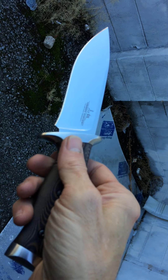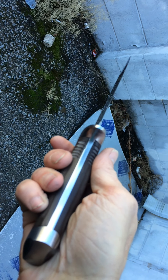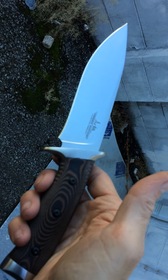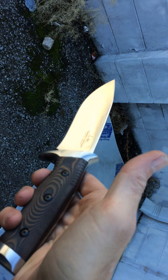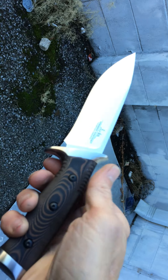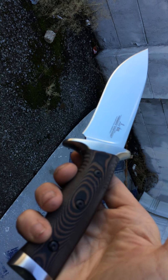They're less than a hundred bucks. Trust me, in years to come they're going to be worth a lot more than that. These are beautiful blades. I'm so glad I added this to my collection.